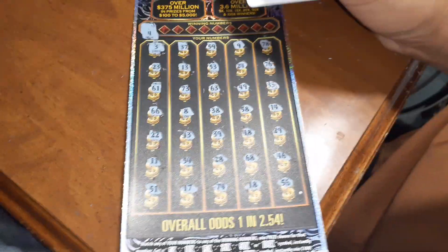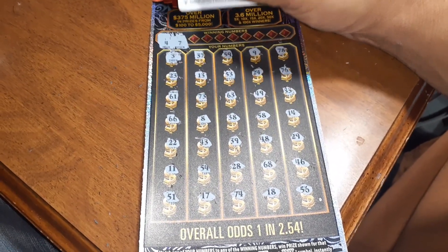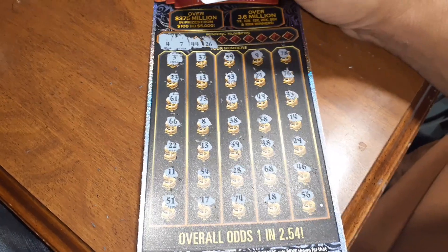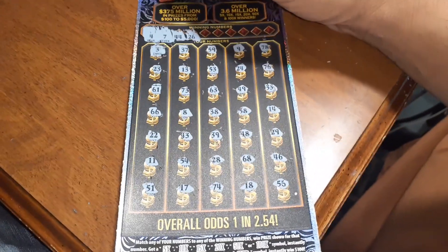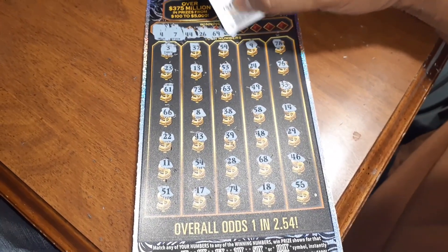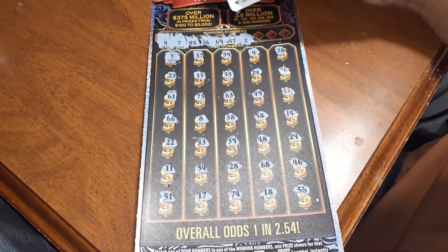We have a 4 — I don't see a 4. A 7 — nope. 44, no. 26, tampoco. 69, no. 57, no. 2, nope.